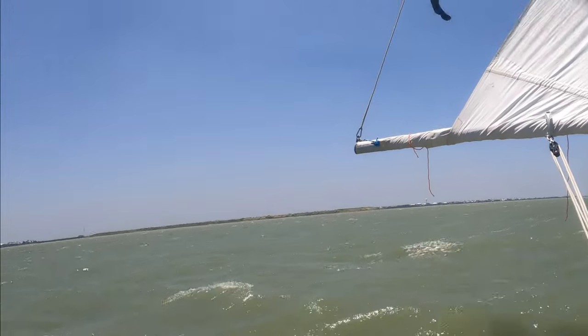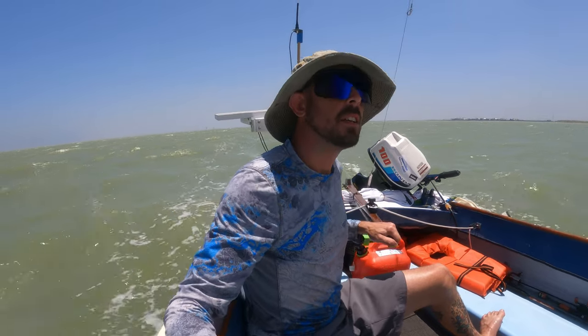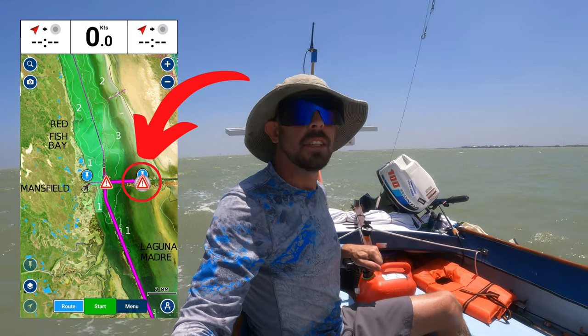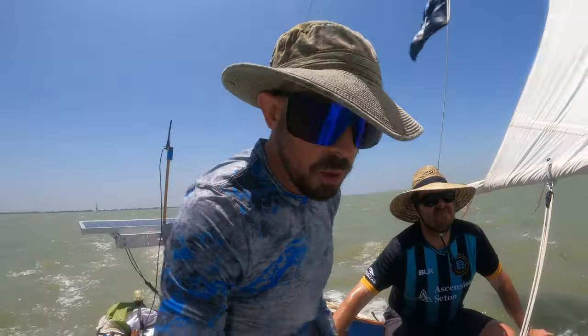We're coming up on Fort Mansfield, just over yonder. We're fixing to turn in to head toward the jetties. We're dead into the wind right now — we tried sailing for a few minutes and it was pushing us way off the channel and off course, so we fired up the motor and we're getting back on course.